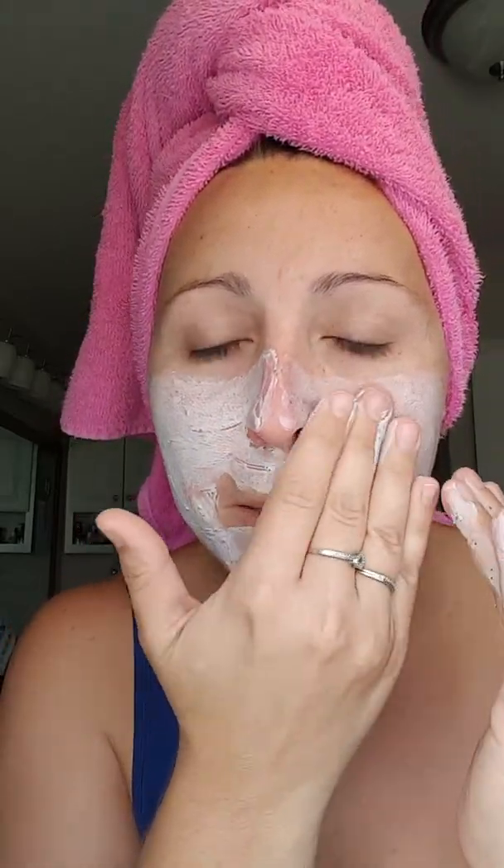So I'm just going to put about a nickel size amount on my face. You can feel the seeds too. It smells really good — it smells like blueberries, but it's really a cool scent. I really like that scent.